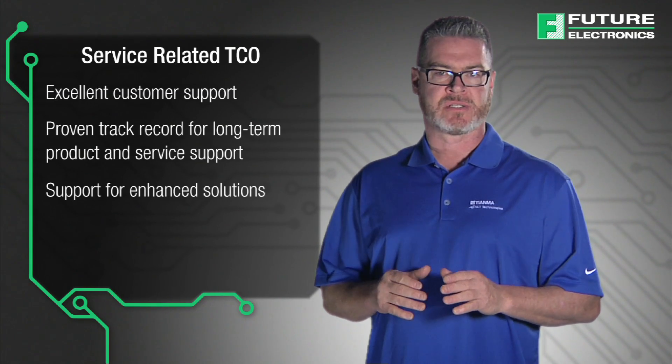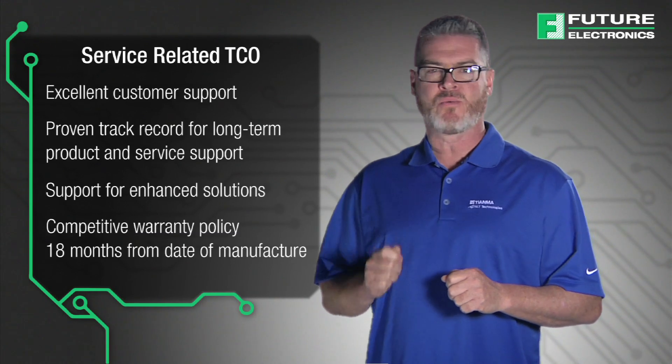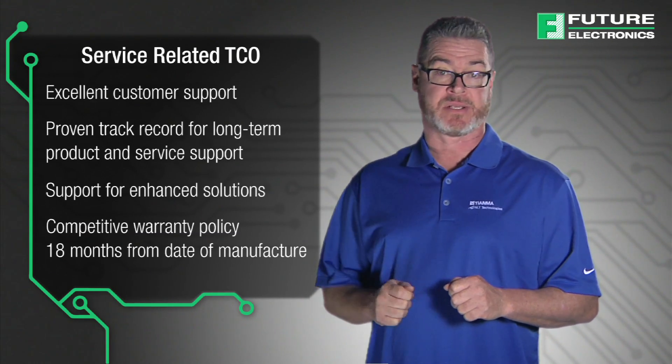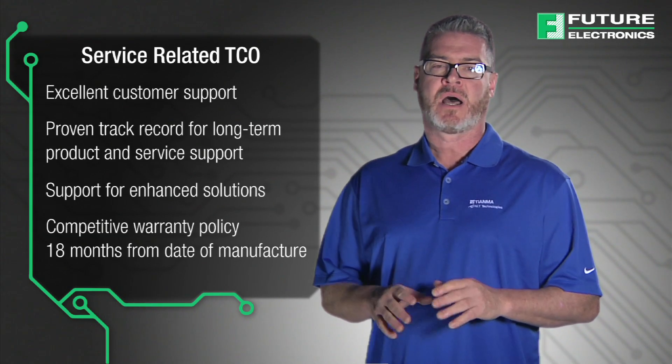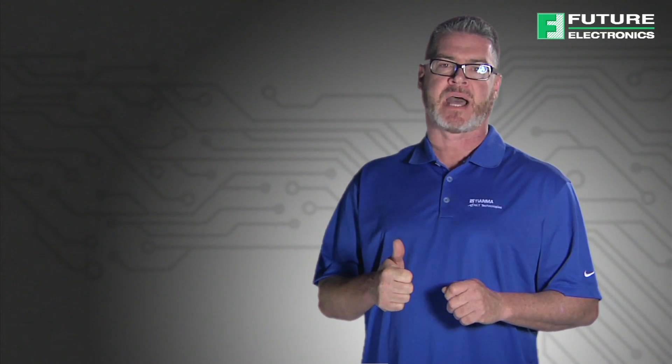Most importantly, when discussing enhanced solutions and PCAP integrated displays, a competitive factory warranty of 18 months from the date of manufacture is in place. These product and service-related TCOs undoubtedly demonstrate that Tianma NLT America is best in class.